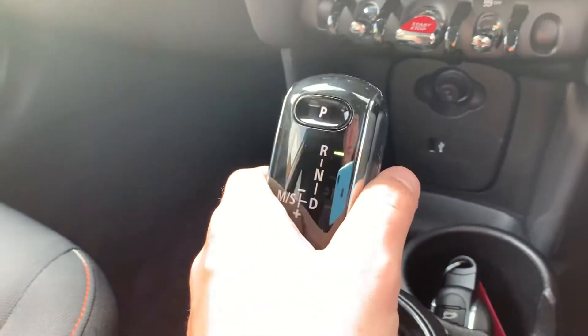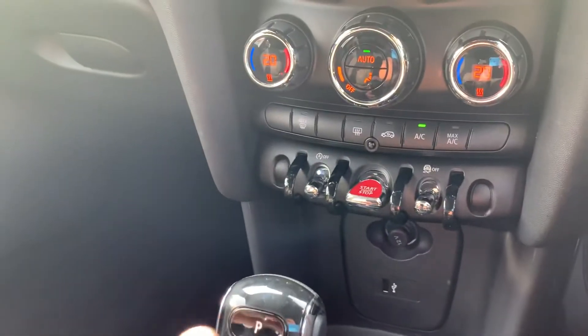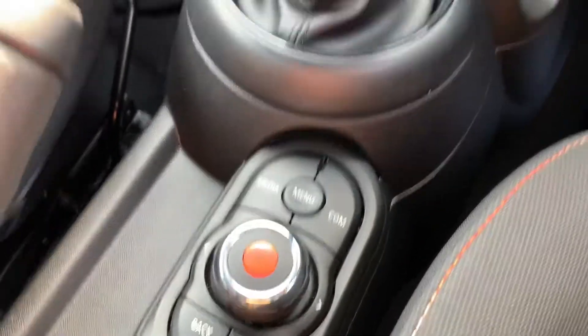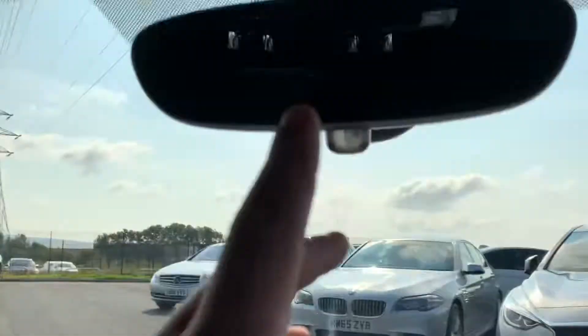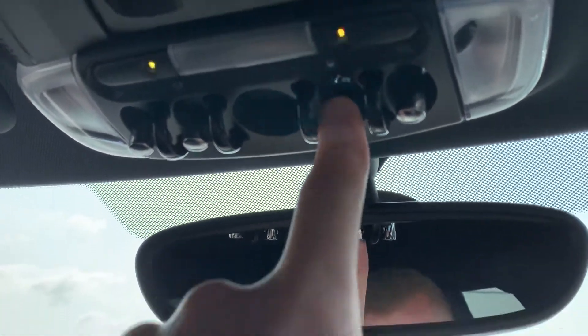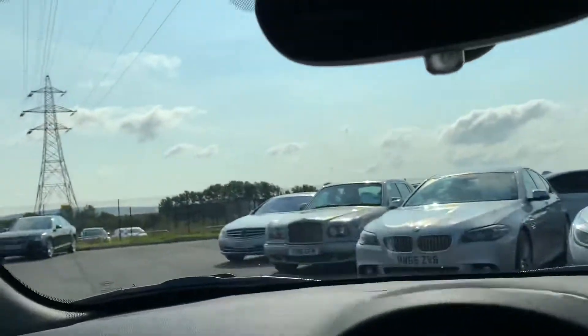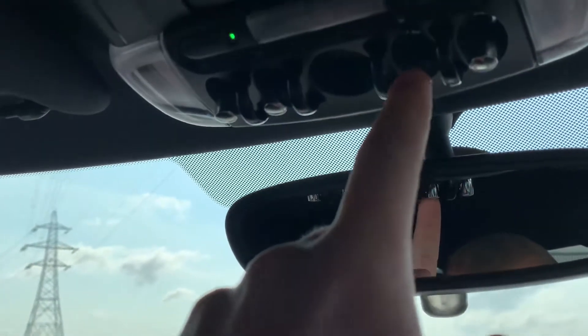The automatic gear stick lets you literally go where you want. Your rear sensors come on to help you park. You've got your control there for managing everything on the screen. And up here you can change the colour of the interior lights, which I think are also in the door handles — so you can have any colour you want.